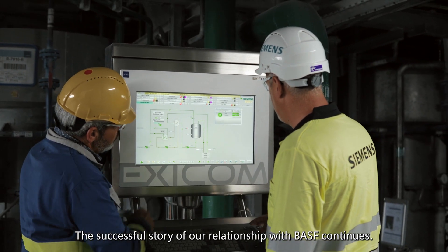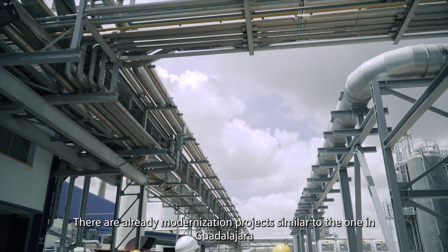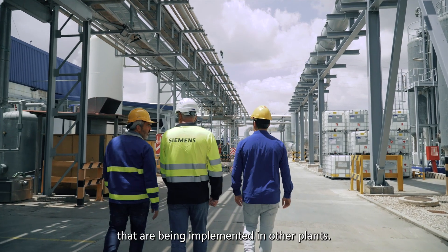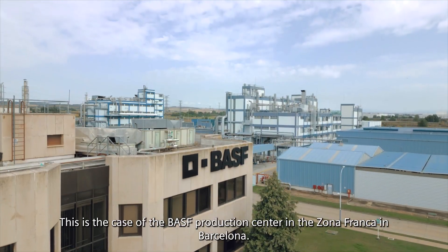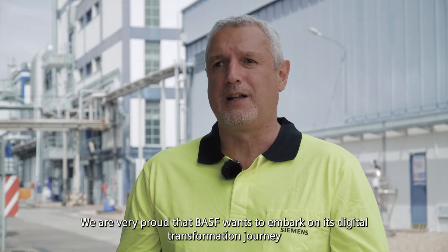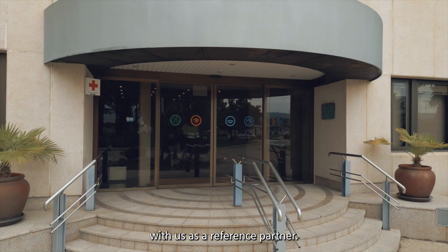The successful story of our relationship with BISF continues. There are already modernization projects similar to the one in Guadalajara that are being implemented in other plants. This is the case of the BISF Production Center in the Zona Franca in Barcelona. We are very proud that BISF wants to embark on its digital transformation journey with us as a reference partner.